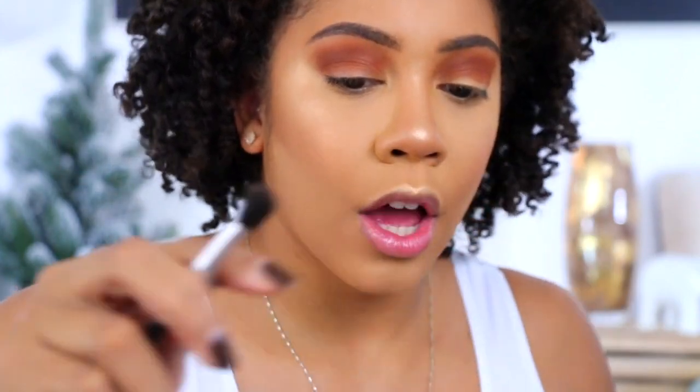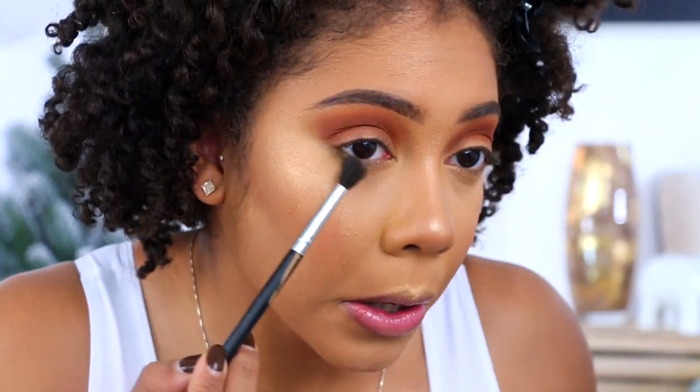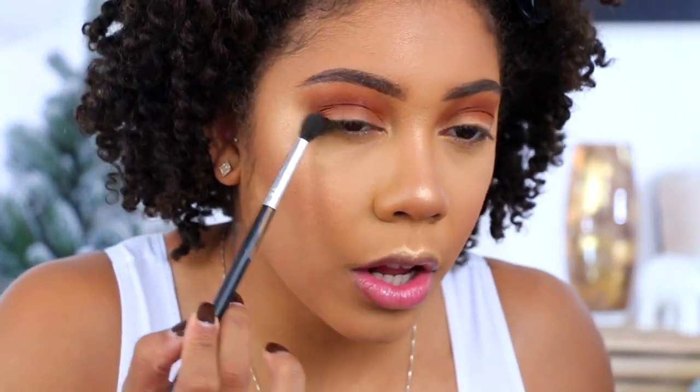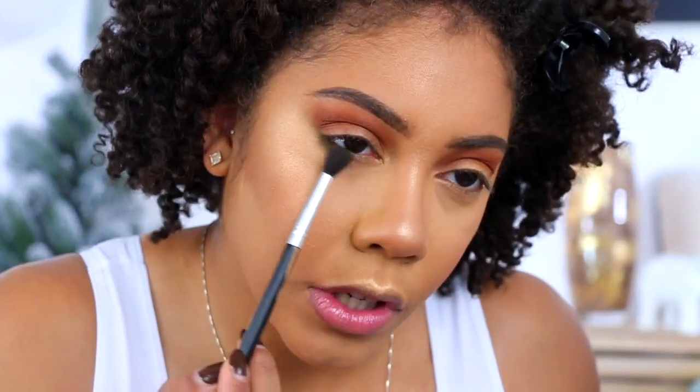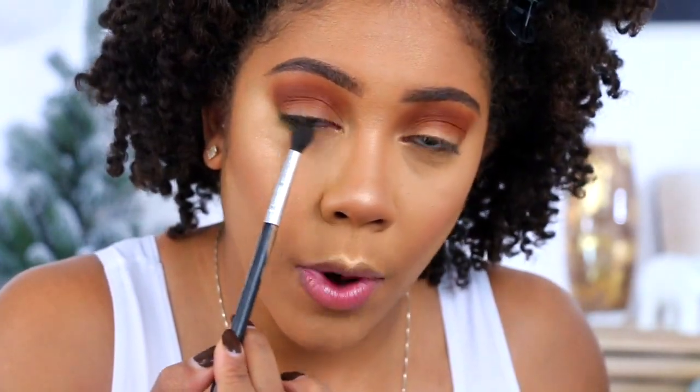Next I want to jump to the lower lash line to kind of prep it. I'm gonna go into the shade called Pine — P-I-N-E. I'm a little congested so my words aren't coming out quite right. I'm going to focus this color on the outer corner and slowly build it up, going from the outer corner to about midway.